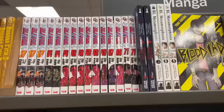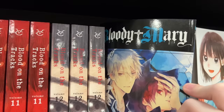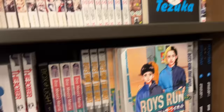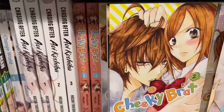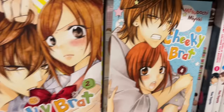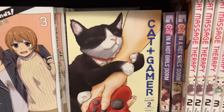This series caught my eye in particular — Bloody Mary. I've never heard of it before, but the covers looked really gorgeous. I assume it's about a vampire series based on the title. Then you get to all of the Blue series: Blue Period, Blue Lock, Blue Box. I was also looking for Cheeky Brat volume five, but they sadly only had volumes one to four. I really am enjoying the series so far — highly recommend it. Cat Gamer also caught my eye; really cute, I love cats.